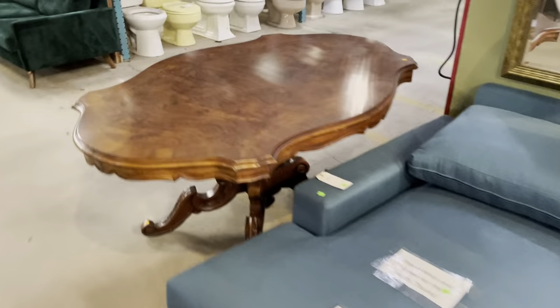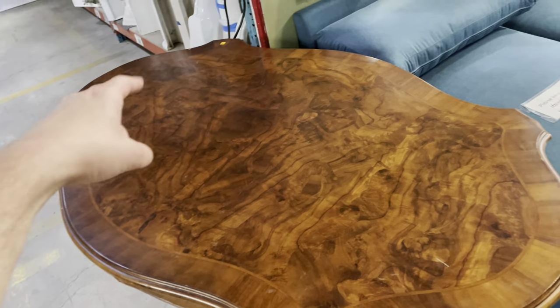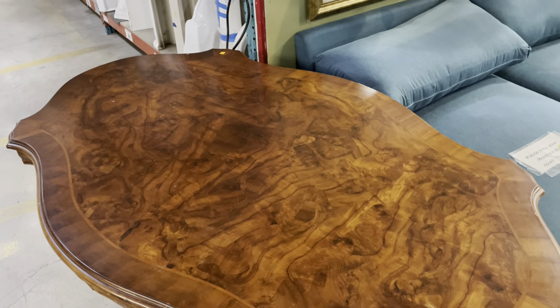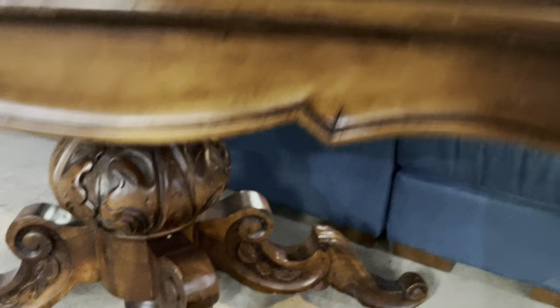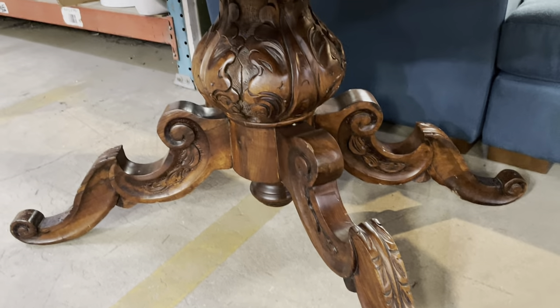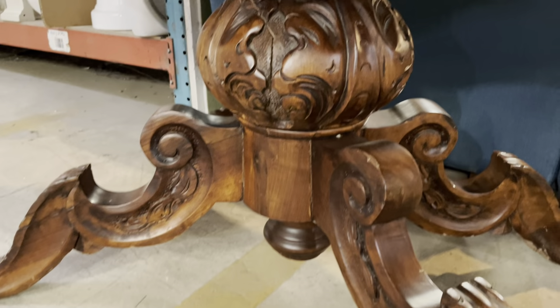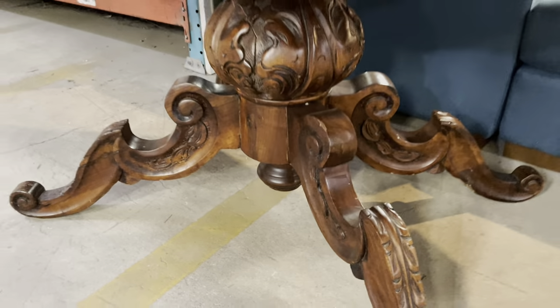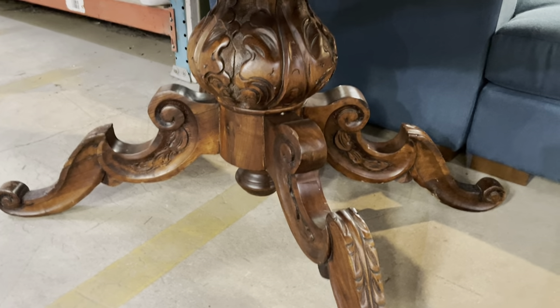We have to make a stop here at this table — I think this table is wild. Look at the top; it's got this really crazy wood grain in it, and the shape is also really wild. It reminds me of a turtle, so if you love turtles and dining room tables, this is the perfect piece for you. But the craziness continues on the bottom — check out the pedestal. It's really unique. Just a lot of fun features on that one. This one is $225.